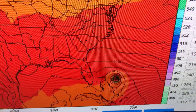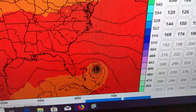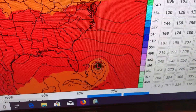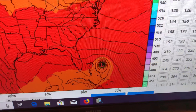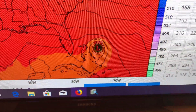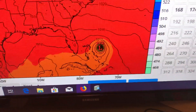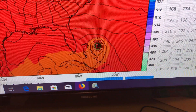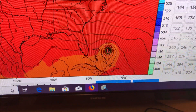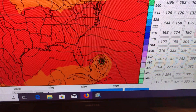Those are the isobars, those lines — 1020, 1016 — those are your contour intervals. Lines of equal pressure. There's Dorian. It says 972, but don't pay attention to that. The model doesn't necessarily reflect the true intensity of the hurricane. Let's more so focus on where this ends up and where it goes.